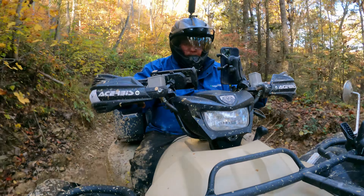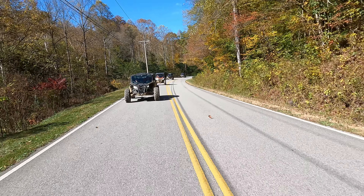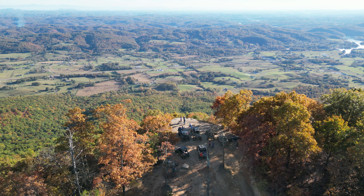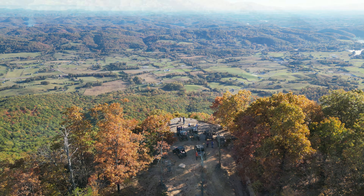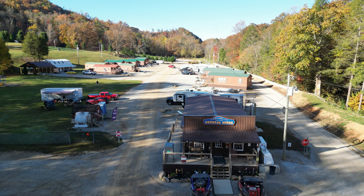There's a trailhead on our property, and then we're about a 30 to 40 minute ride on ATV legal pavement, east or west, to get to other riding areas and riding trails in this area. So when you stay with us here, you have pretty quick, easy access to hundreds of miles of riding trails.